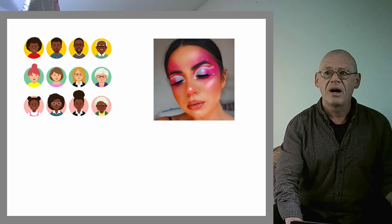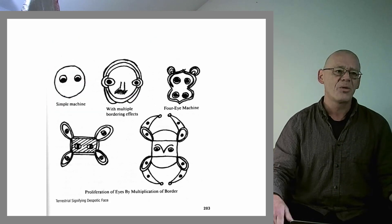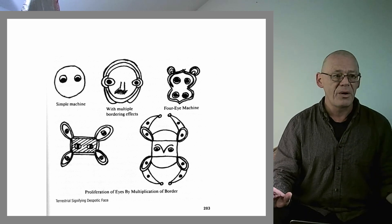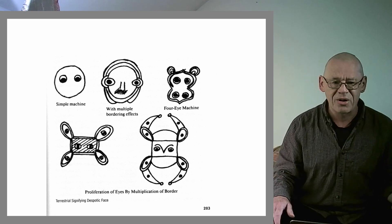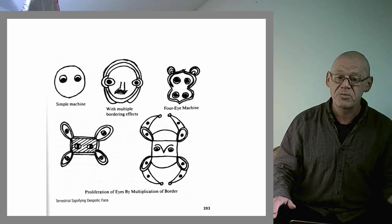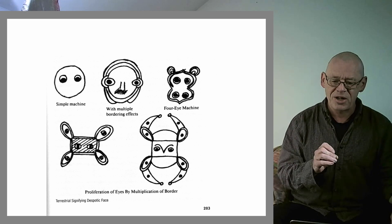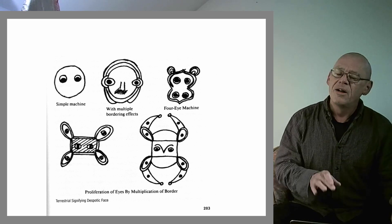If we take this non-psychological embodied view, faces become somewhat mysterious. One place I've found very interesting material recently is in Deleuze and Guattari's 'A Thousand Plateaus,' where there's a whole chapter — chapter 7 — on faciality, where we find these kinds of thoughtful faces drawn and this pregnant phrase: 'The face digs the hole that subjectification needs in order to break through. It constitutes the black hole of subjectivity as consciousness or passion.' The camera, or the third eye.